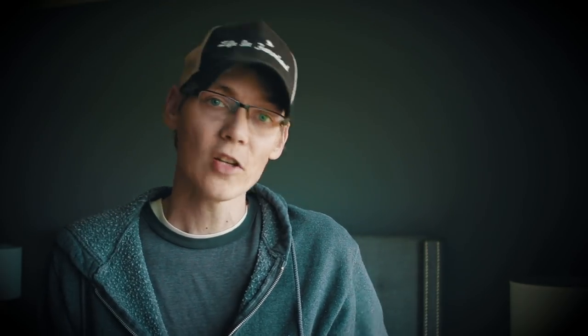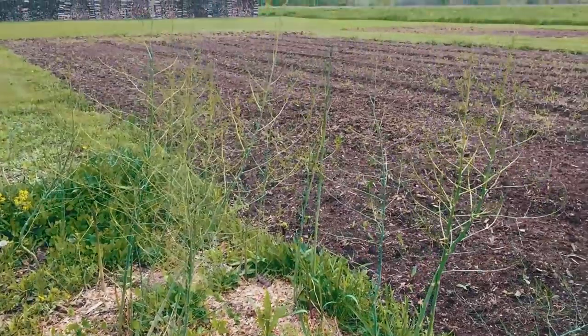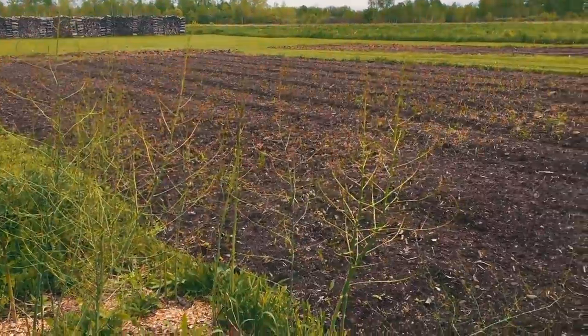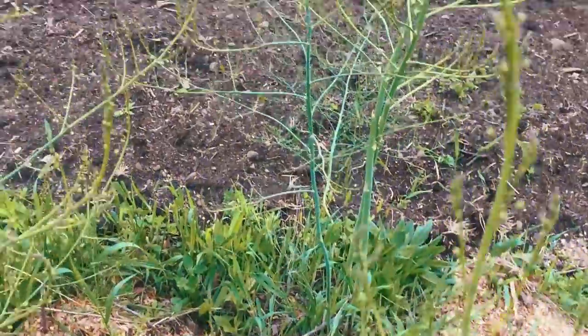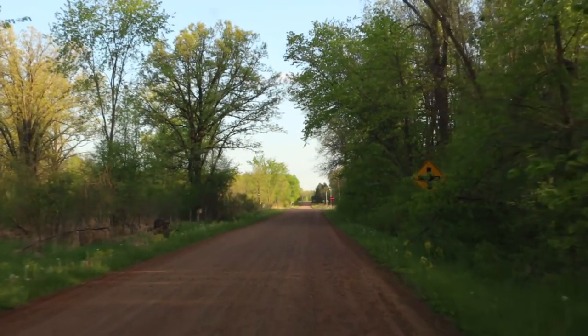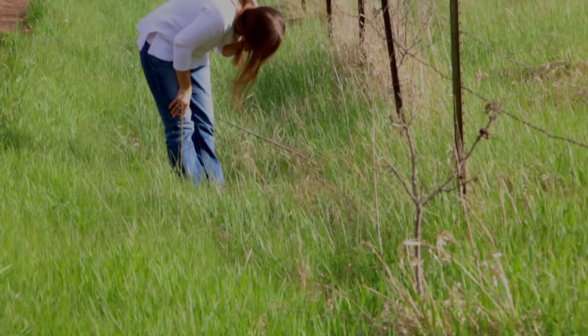Wild asparagus tends to pop up a little bit later than the stuff in your garden because it doesn't get the full sun exposure. The stuff in our garden right now is quite large, and we've been keeping an eye out for the wild asparagus — it's just now starting to pop up, and when it does, it seems to shoot up rather quickly. We generally find it along roadside ditches, along the edges of farm fields, or sometimes even out in open fields.